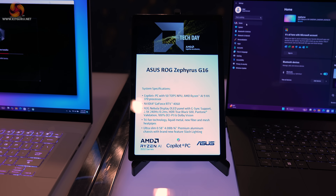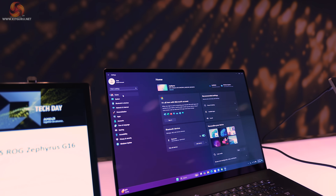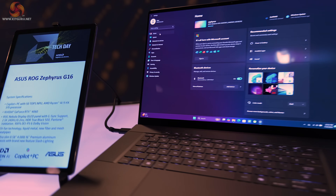ASUS ROG Zephyrus 16 — again, an AMD Ryzen AI 9 HX 370. Add-in graphics are RTX 4060, which is what we'd expect in this size of ROG Zephyrus notebook.